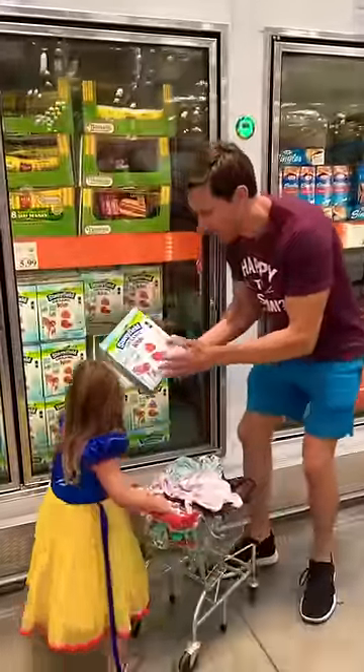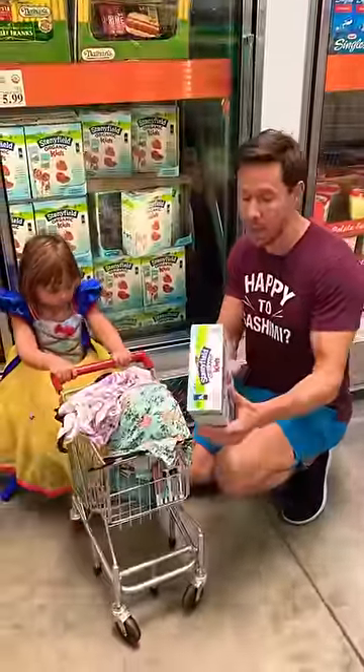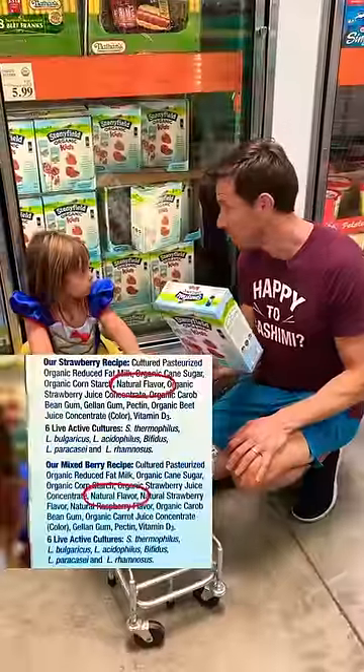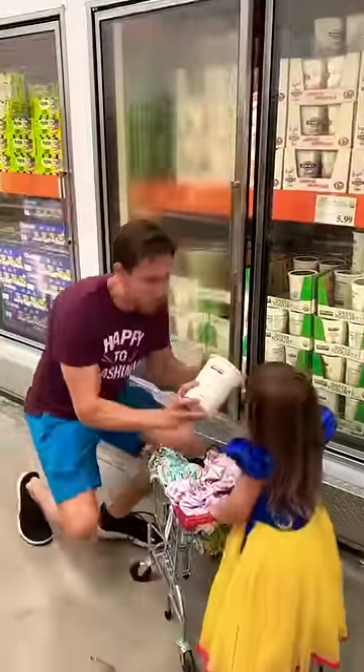This is yogurt for kids in pouches, but each pouch has four grams of added sugar, which is one teaspoon. And once again, there are natural flavors — Bobby approved? No. There is a better option.